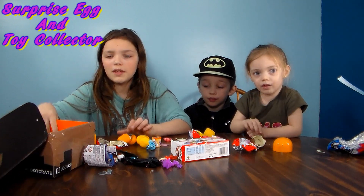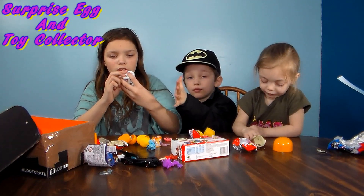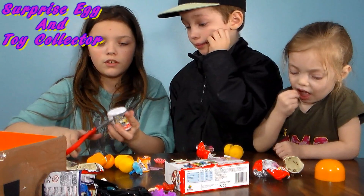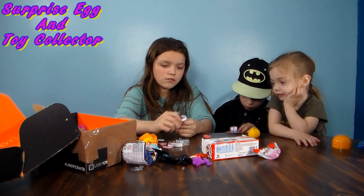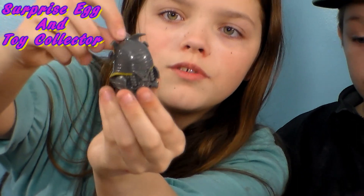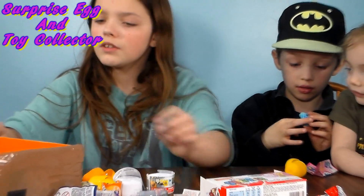So let's check out what else we have in here. These are the mashems. I don't know which ones these are, but these are mashems. So let's get to opening these. Let's see what we got in here. Whoa. Oh, what's this one? These are just little gooey characters. And I don't know who this is. If you know who it is, let us know.